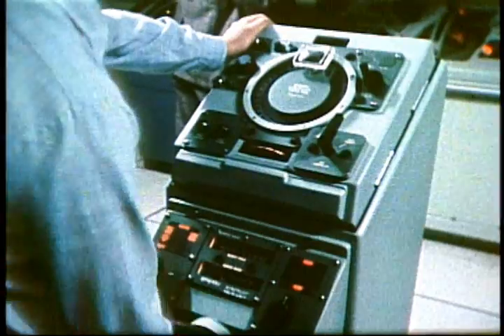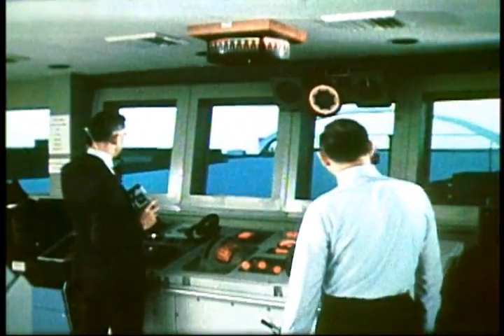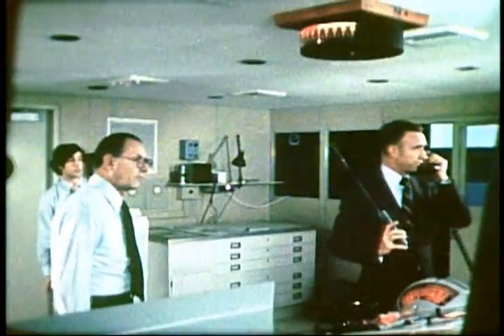Back full, rudder. Back full, rudder, sir. Light's hard, rudder. Light's hard, rudder, sir. All engines back full. All engines back full, sir.